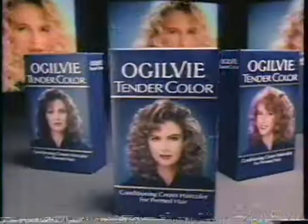You know how it is when you perm your hair, and then you color it, and the color comes out uneven, and you get mad. Well, don't get mad. Get even.